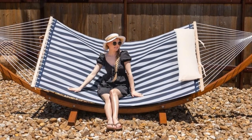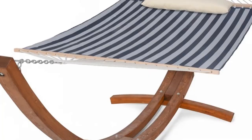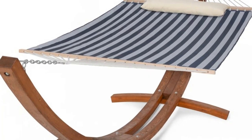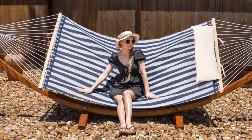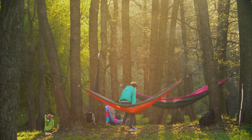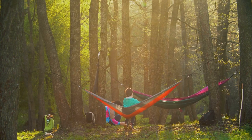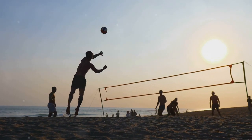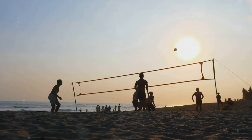Another must-have for summer relaxation is the Shakana two-person spreader bar hammock. Imagine lounging in the shade, swaying gently with the summer breeze, sipping on your favorite cold drink — sounds perfect, doesn't it? Hammocks are your perfect companion for those lazy summer afternoons. Just set it up, hop in, and you've got a cozy spot to relax and swing in the summer breeze.